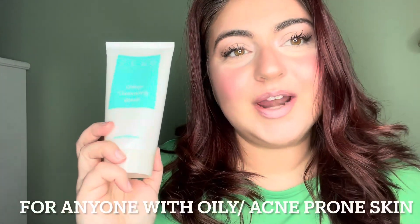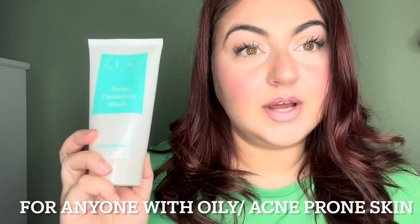This product is for anyone with oily, acne-prone skin. I have PCOS, which is polycystic ovarian, so I'm always prone to those really painful cysts that sit under the skin. This has changed my life. Ever since I started using it, I don't have those really painful cysts anymore.